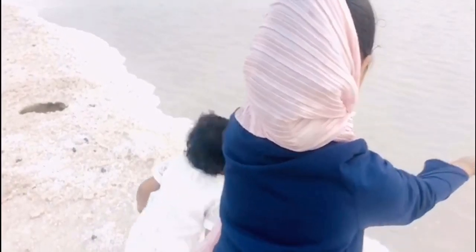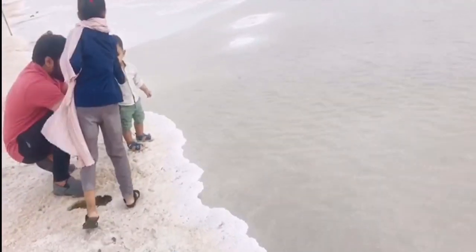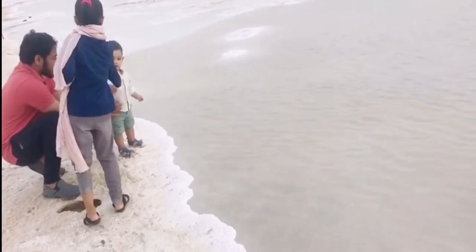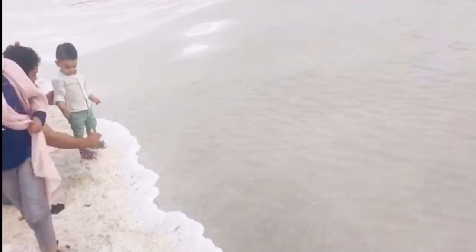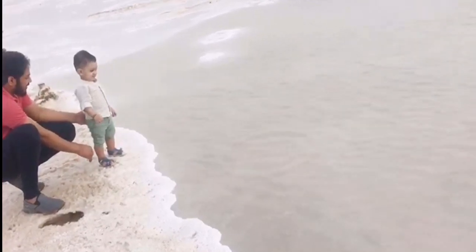I also threw a big sand piece with Taiba. We are having fun. Honey is playing with his father. We played with Honey for some time. Honey is very happy.